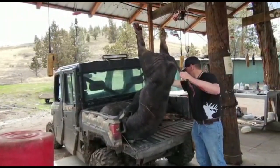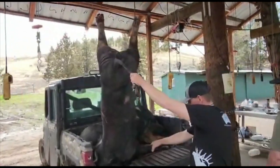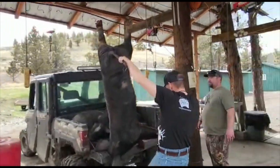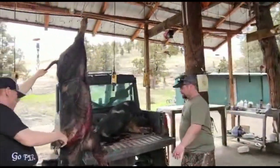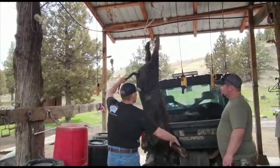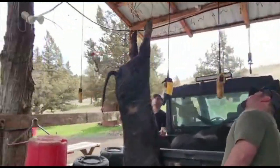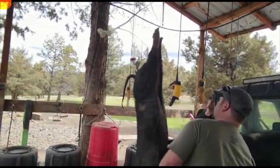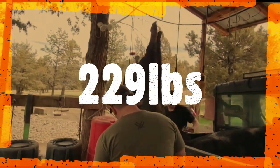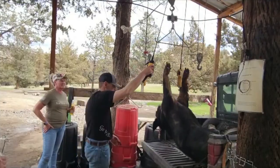We're weighing in — weighing Mason's pig here. 229 pounds. That's a good pig. Alright, see what we got Julie.